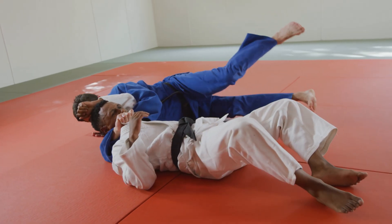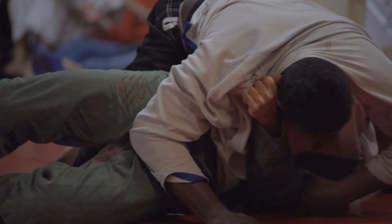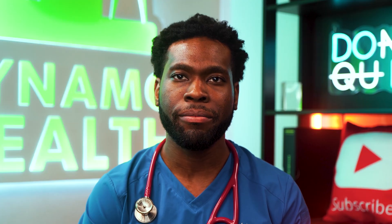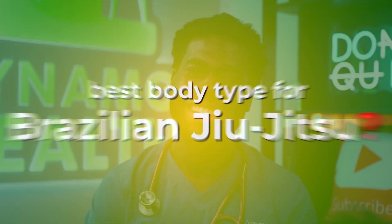Ever rolled against someone who felt like wrestling a brick wall? Or that sneaky octopus who somehow chokes you from impossible angles? Well, your BJJ body type might have more to do with it than you think. But scientifically speaking, is there actually a best body type for Brazilian Jiu-Jitsu? Let's roll into it.